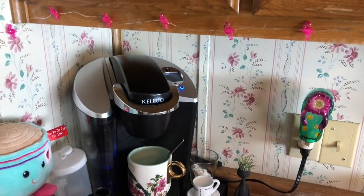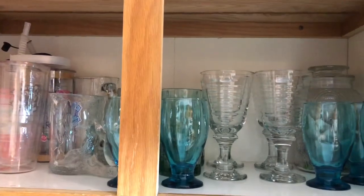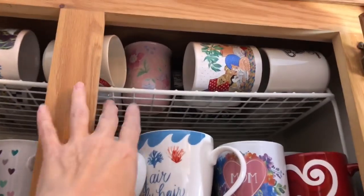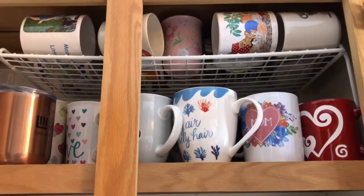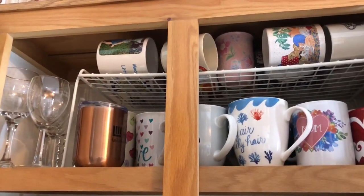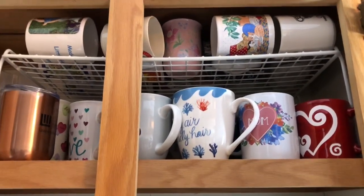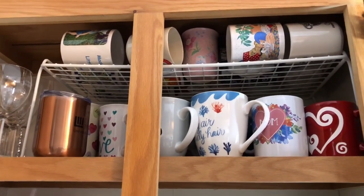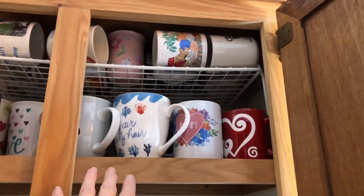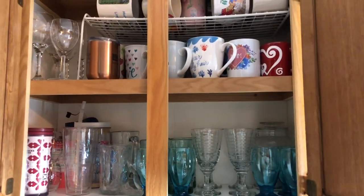This is the cabinet right above my Keurig coffee maker where I put our glasses and coffee mugs. The bottom shelf I left as-is because you do have glasses that are a little taller, but on the top shelf I put in a little divider shelf to utilize the wasted space between what you're using and the top of the cabinets. I think I bought those at Walmart — maybe five or six dollars — but it's well worth it. I have so many coffee mugs that I actually have another cabinet over my refrigerator for mugs I'm not currently using.